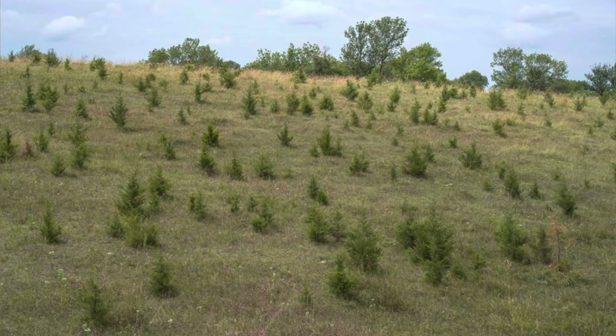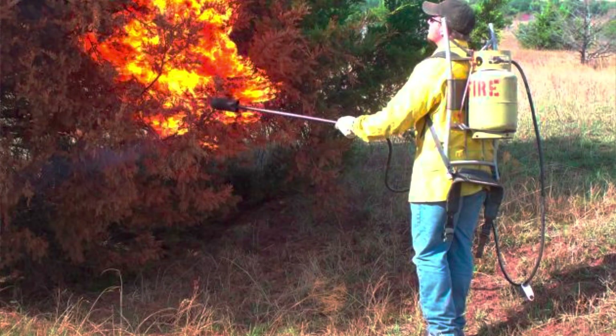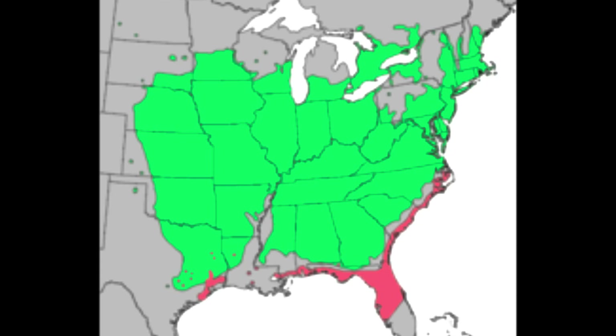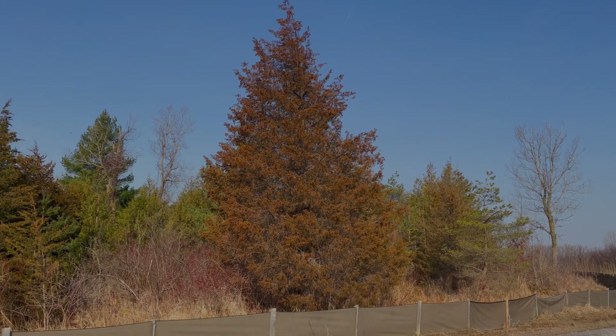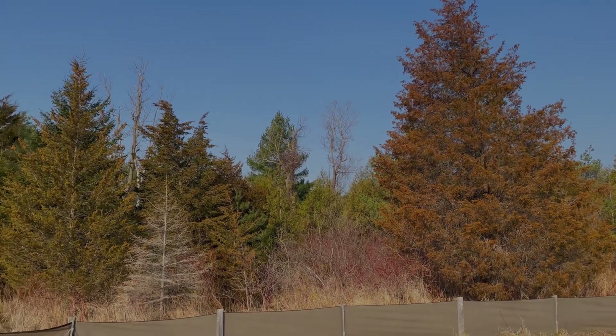In the past, fires have been used to keep this tree at bay, and in most recent years controlled fires have worked. However, controlled fires are not as viable an option as they were in the past, due to the populations that surround them nowadays. Here one can see the range of the Eastern Red Cedar. I'd also like to point out that the Eastern Red Cedar is actually not a cedar at all — it is a juniper. It just looks like a cedar.